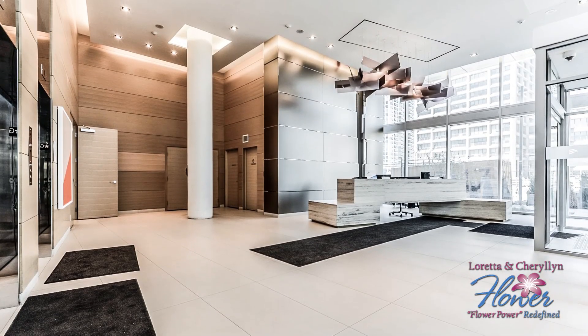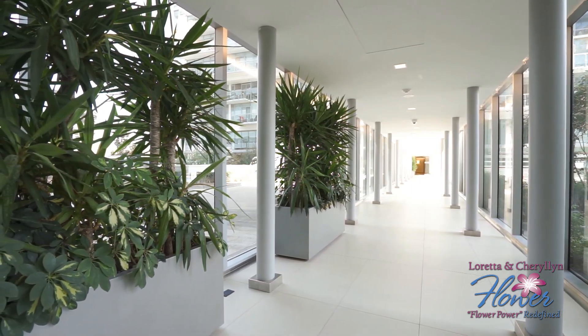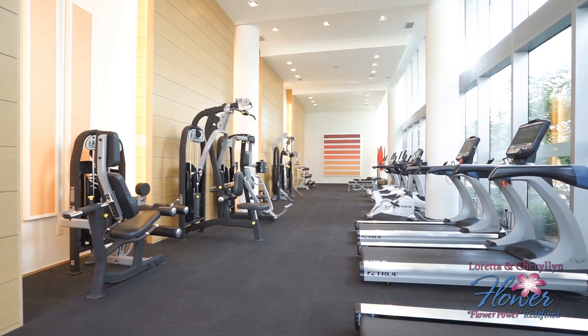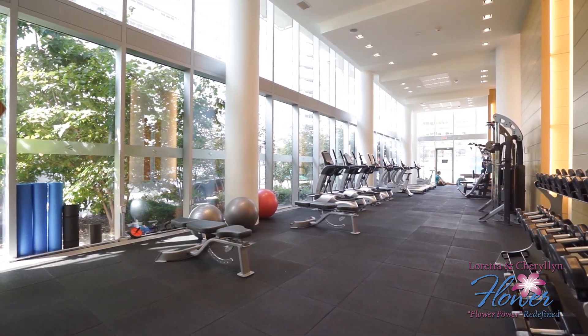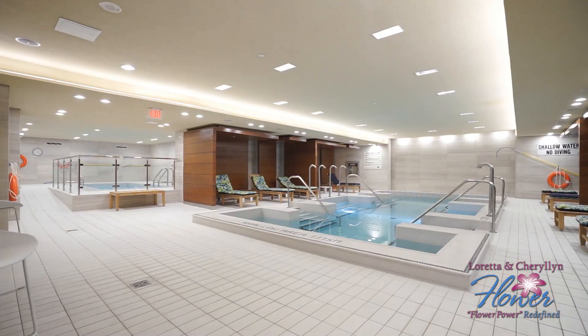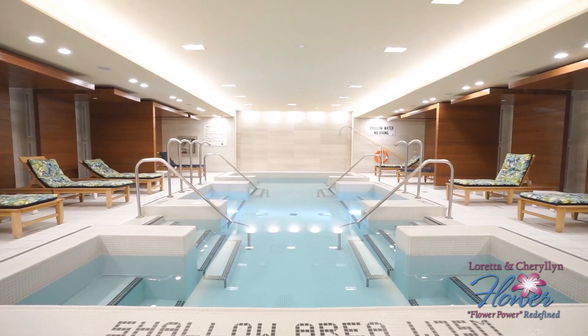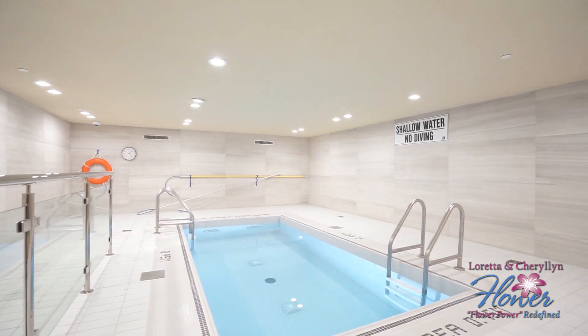Pier 27 offers an unparalleled lifestyle with resort-style amenities. Enjoy year-round swimming in the indoor-outdoor pools, stay active in the state-of-the-art fitness center, and unwind in the beautifully landscaped outdoor spaces. This iconic building is just steps from the waterfront, allowing you to embrace the vibrant energy of lakeside living.